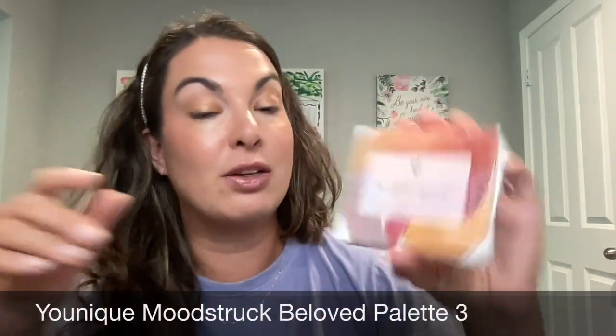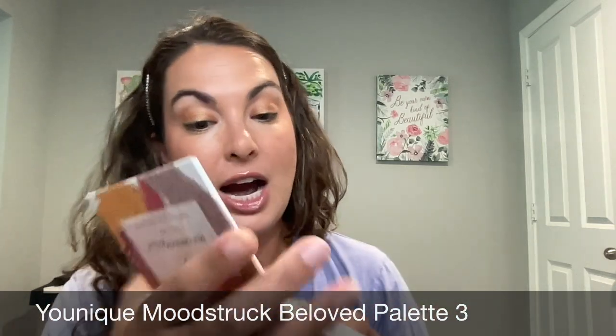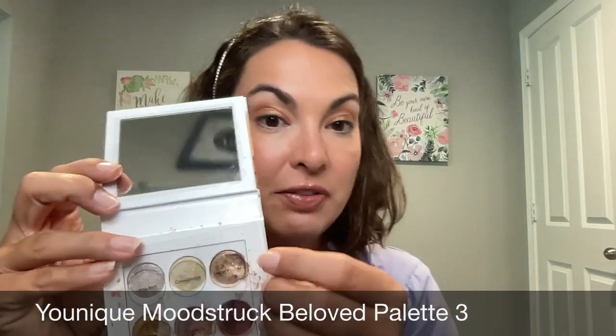So let's get into it. I always get asked what I'm wearing on my eyes and my lips, so I like to incorporate it into my videos so that way I don't forget. Today I am wearing on my eyes from Younique the Moodstruck Beloved Volume 3 Eyeshadow Palette, and I'm specifically wearing this shade right here. It's called Inexpressible, and I just love the way that the metallic looks on the lid. This whole palette is just metallics — they are stunning on the lid.